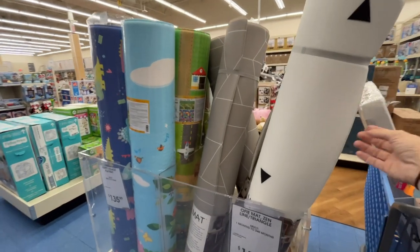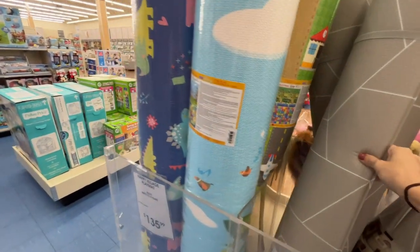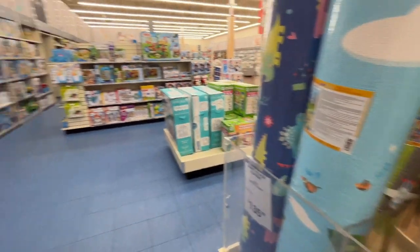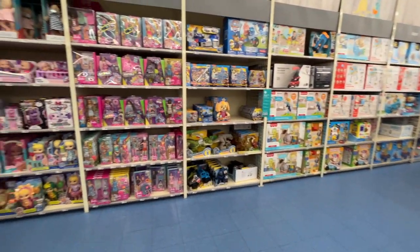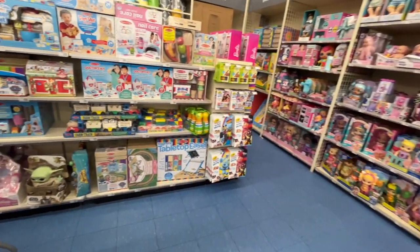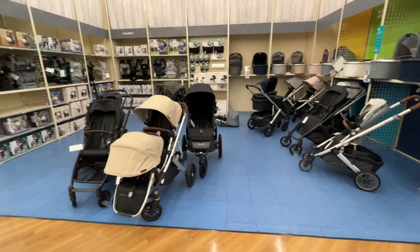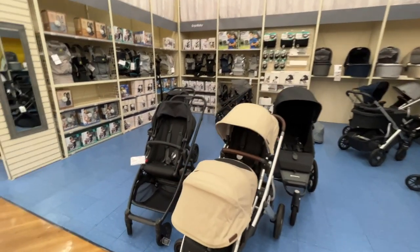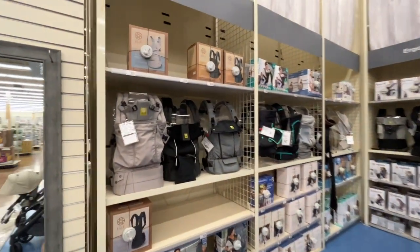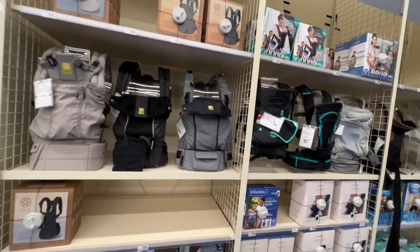I was lured over to this section because I'm redoing the playroom — they have foam tile carpets and tons of toys for all ages. Strollers are up next — there's just such an overwhelming number of options. Baby carriers, though, are one of my all-time favorites and they have a ton of options here too.